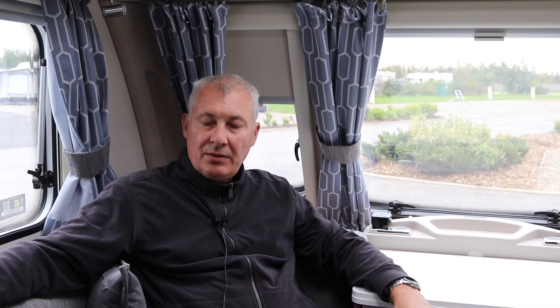All in all, pretty impressed with it. That was the boot liner from the Hatchbag Company. They are a UK company and they manufacture in the UK as well. I think it's a very well made product. I like the fact that it's tailored to the actual car — so no matter what quirky shape you've got in your car, they can fit it around it.